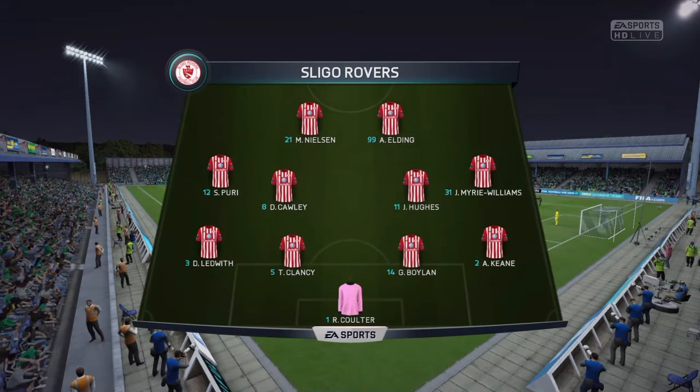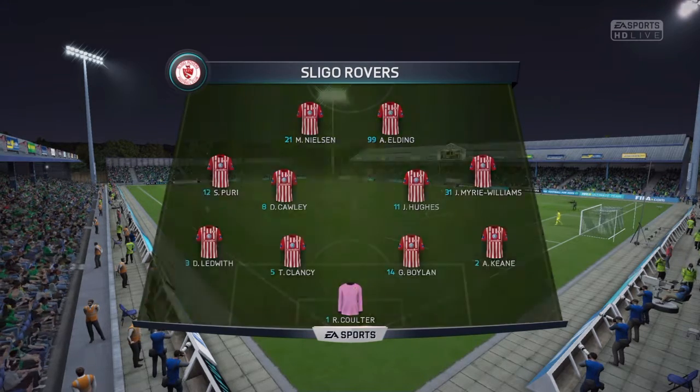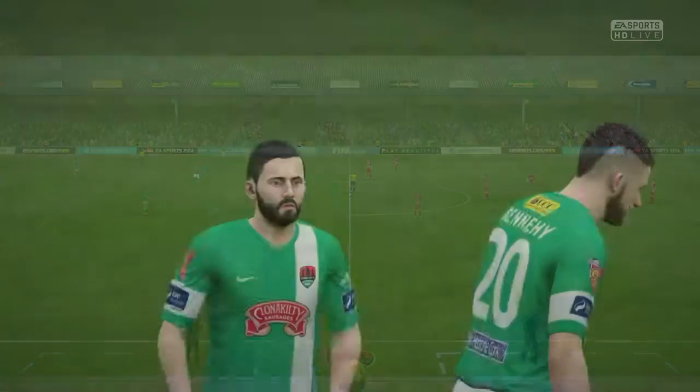This is the away team line up. Don't always see it these days — two up front, 4-4-2. And good to see, because those two boys up front, they have got a good partnership, a good understanding.